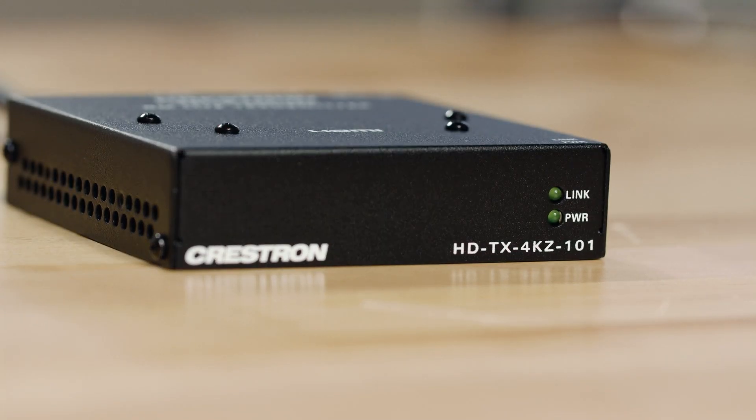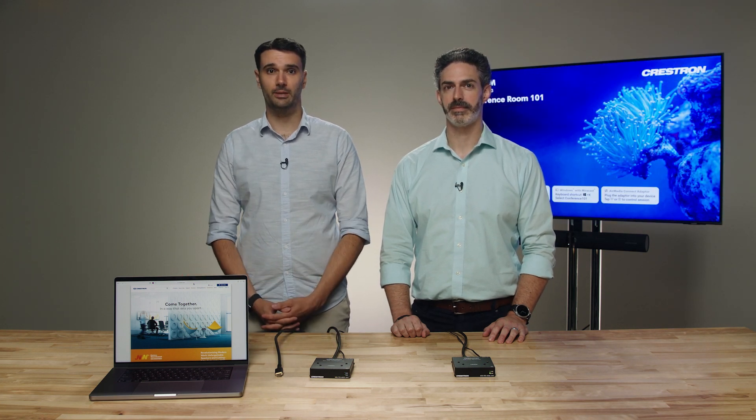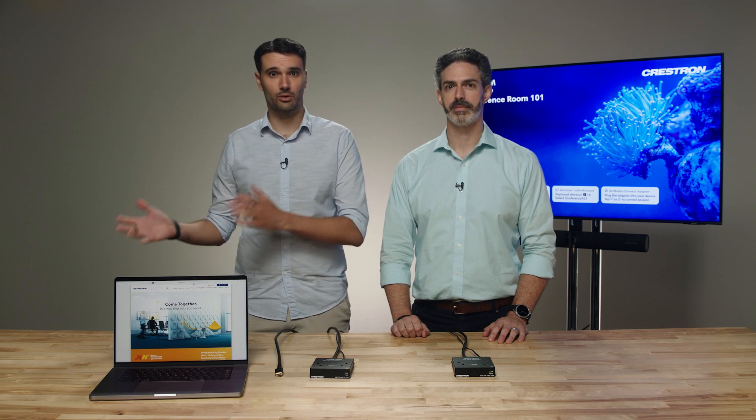Here I have a digital media transmitter and receiver. We'll start with a quick demo and then delve into the different products. Behind us is a display and we have a laptop on the bench. Now imagine that this display is 30 meters, or almost 100 feet, away.